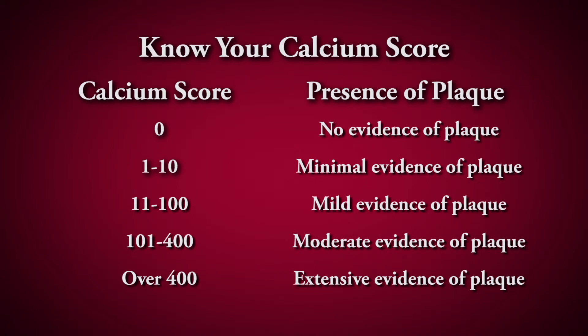The scoring system used ranges from zero to over 400, although the numbers can be higher. If the resulting calcium score is zero, then your risk of having a heart attack is very low.